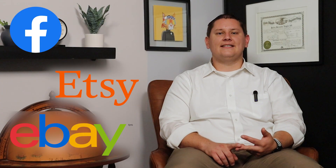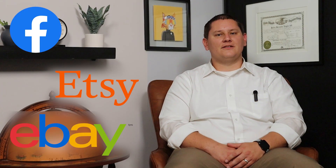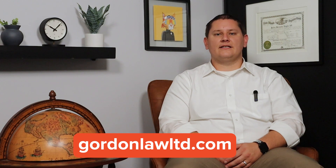As you can tell, selling on Facebook, eBay, and Etsy can be quite rewarding, but it can also be quite challenging for taxes. If you're feeling uneasy about it, be sure to contact a tax professional like us here at Gordon Law and we'll be happy to help. As always, be sure to like this video and subscribe to the channel, and leave a comment down below if you've ever had to deal with taxes when selling on eBay, Etsy, or Facebook. I'm Ryan and I'll see you guys next time.